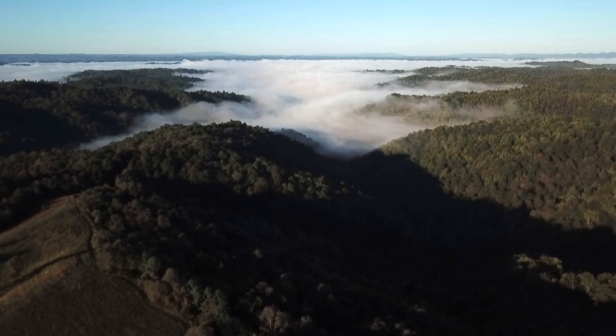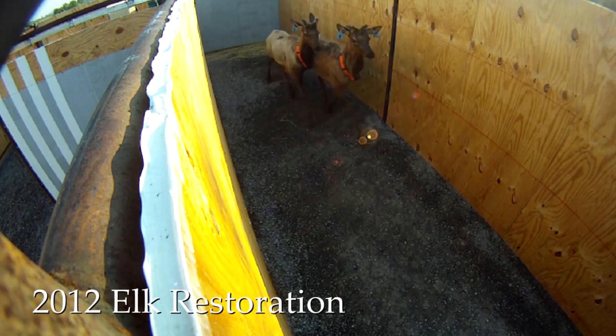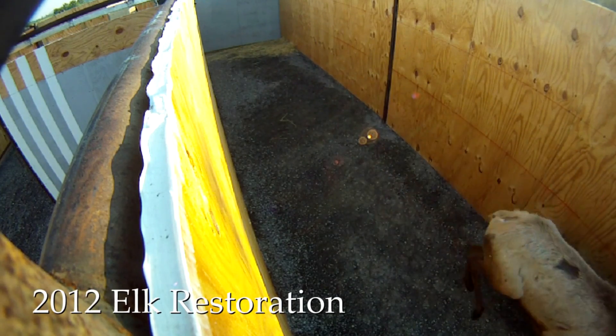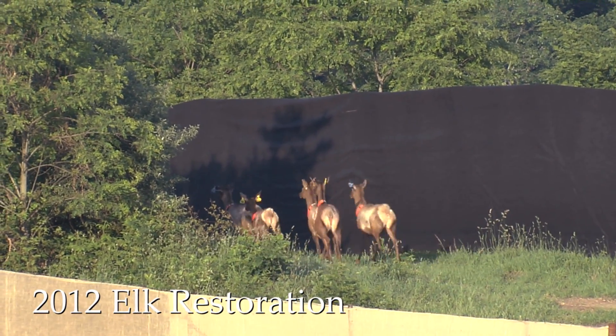We are in Grundy, Virginia here in Buchanan County. This is the site of the original elk restoration where our department brought 75 elk over from Kentucky from 2012 to 2014 and placed them here in Grundy, Virginia.